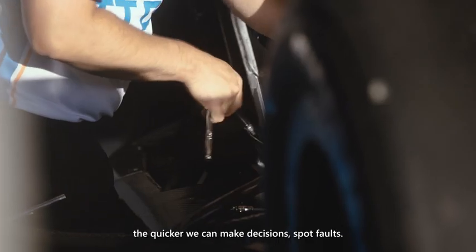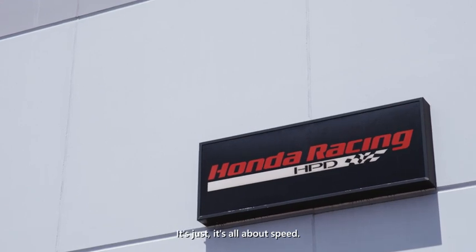The quicker we can see the data, the quicker we can make decisions. It's just all about speed. Honda Performance Development is here to go racing for Honda and Acura in North America.